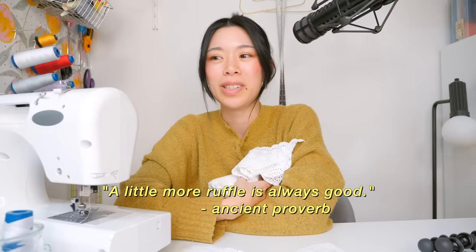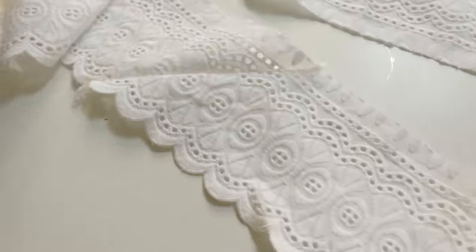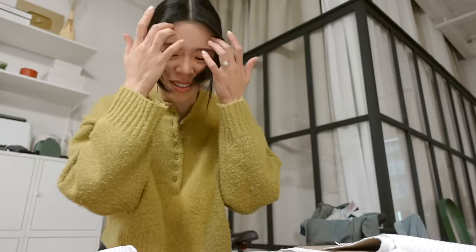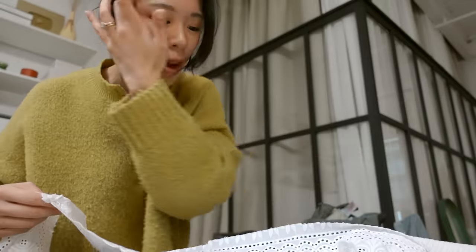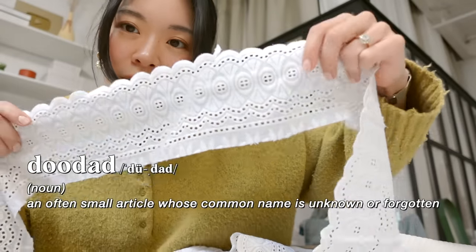A little more ruffle is always good. The ruffle is made up of three separate pieces, so I just need to join them together into one long ruffle strip. It's always good to trim and press these seams open since they will be visible. I sewed the ruffle together in two different joinery ways — one joined perpendicular, which can get a bit bulkier, and one joined on an angle, which is less bulky and a nicer joinery method. I have to trim this little doodad.